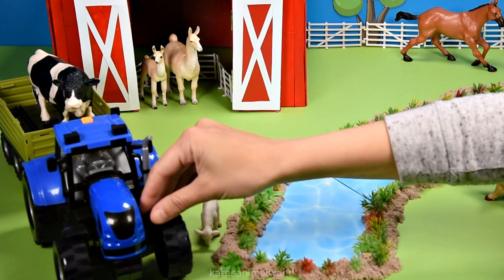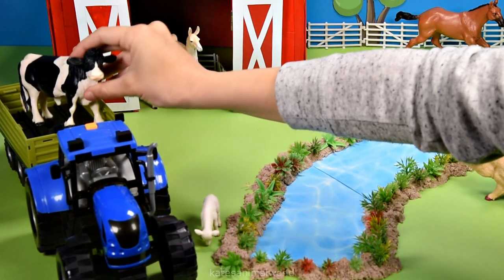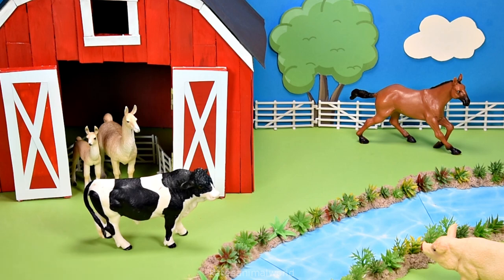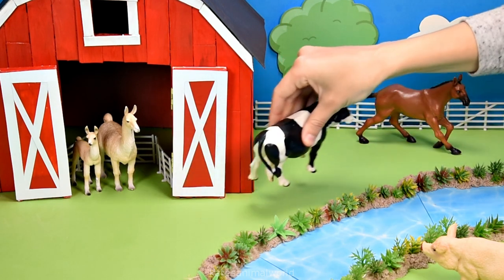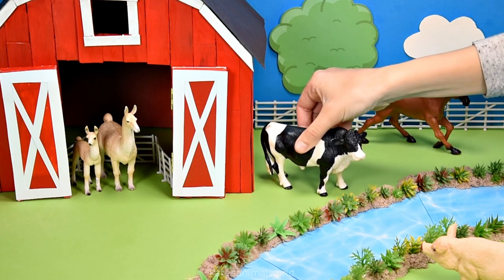Who's this in the tractor? It's a cow. This one is a male cow which is also known as a bull. Let's pop him here.